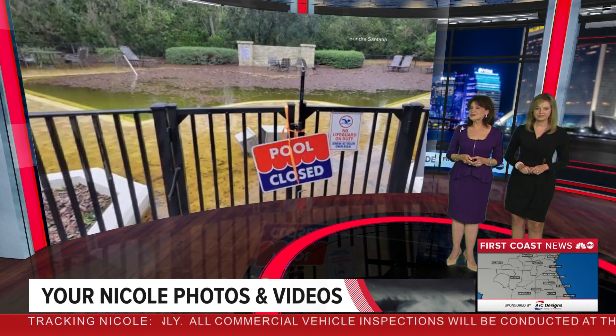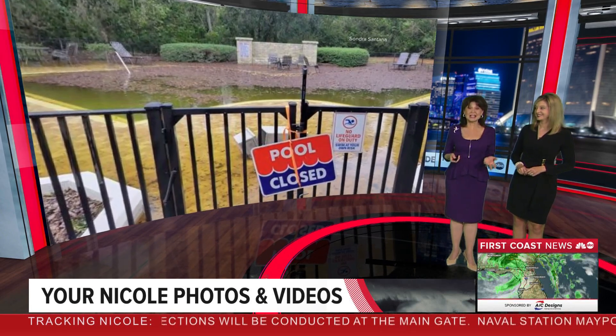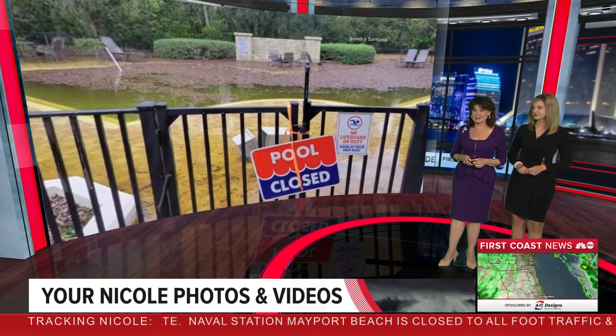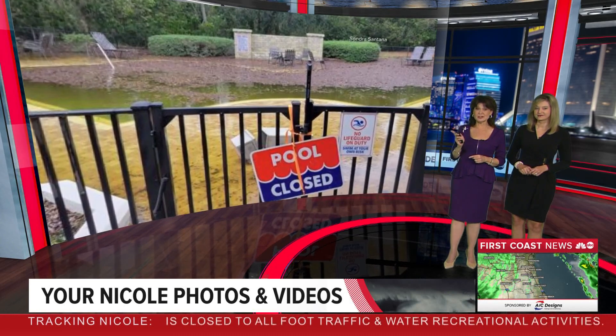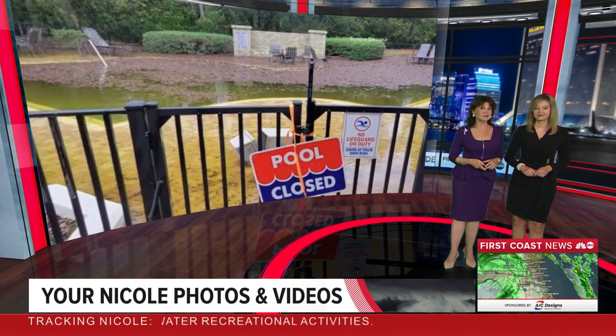And one more — Sandra Santana. This is a mess, and talk about visualizing what you've got to clean up after Nicole. This is the Doctor's Lake area, and you bet this pool is closed. Tim was telling me — this is a good reminder — this is 30 miles from the ocean. It's just a reminder visually that our waterways are all connected.